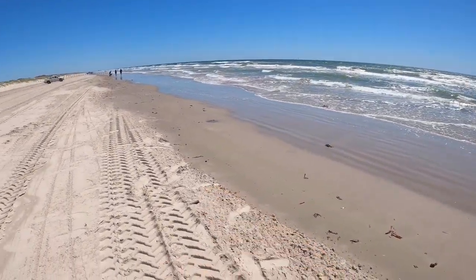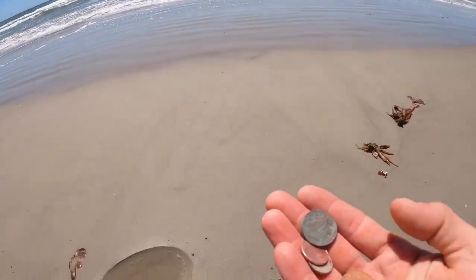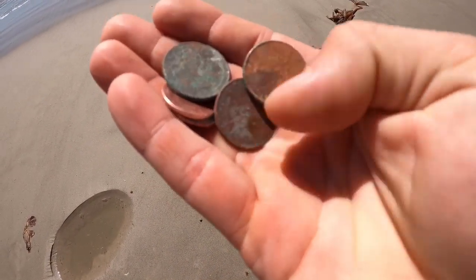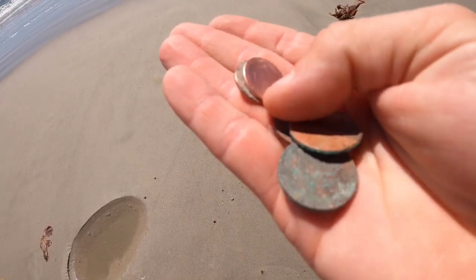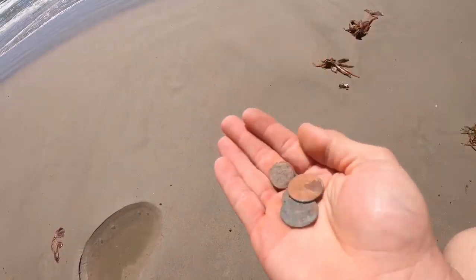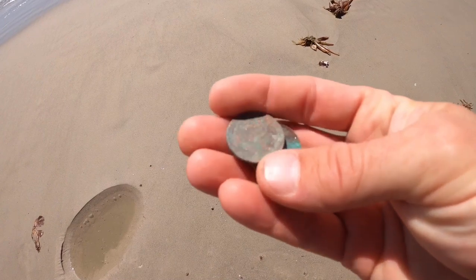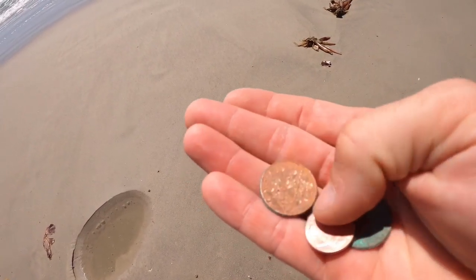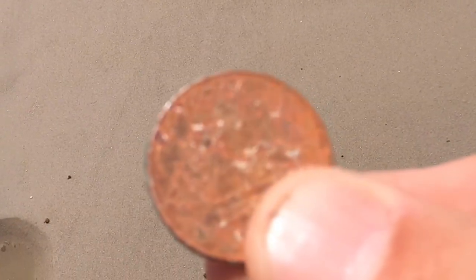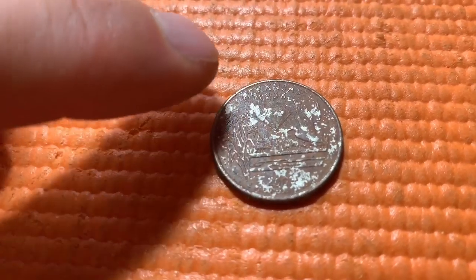I just dug a few holes right here - wasn't even 30 minutes of metal detecting and I got an Arkansas quarter right here where my thumb is. I'm not sure what these other quarters are - got one Arkansas, hard to tell the other. That penny's in pretty good condition right there, 2018. Not bad for just swinging the metal detector. I can't believe I got an Arkansas quarter - that's just crazy. Here's a better view of the Arkansas quarter - you can see right there the diamond, Arkansas.